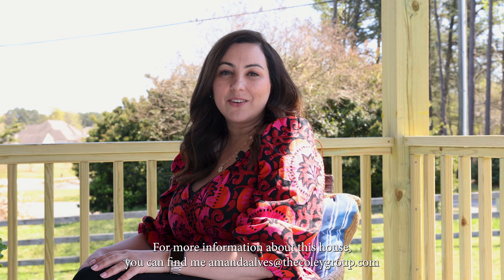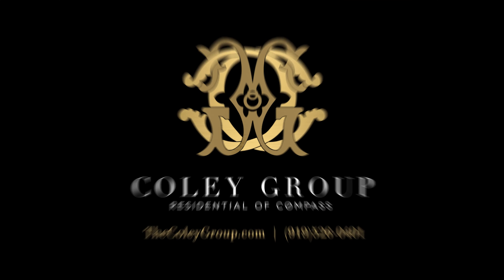For more information about this home, you can find me, Amanda Owens, at thecoleygroup.com. Thank you.